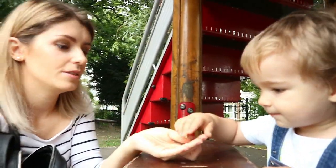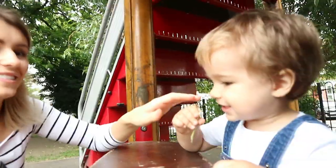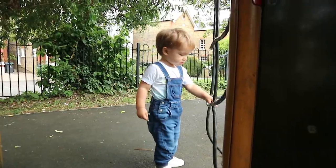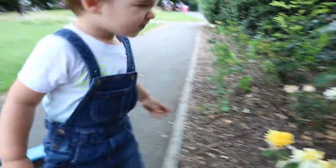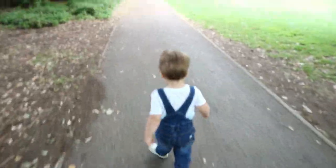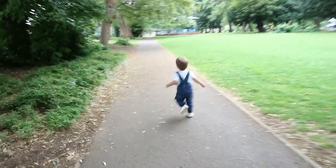Mmm, yummy. Okay, don't eat that. Hello! Can you smell the flower? We've been at the park for a little bit and now we are heading back home to see how much daddy's been doing. We are back from the park.